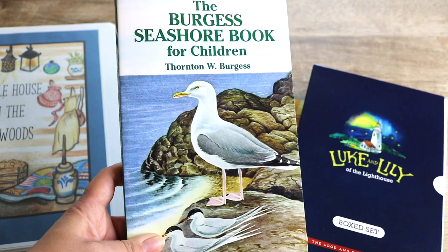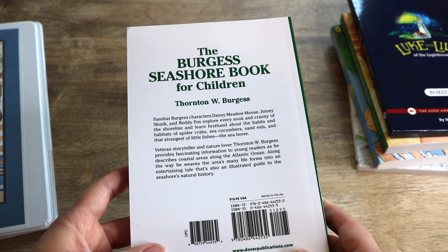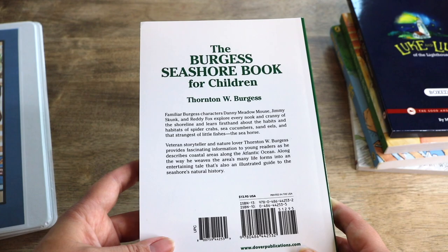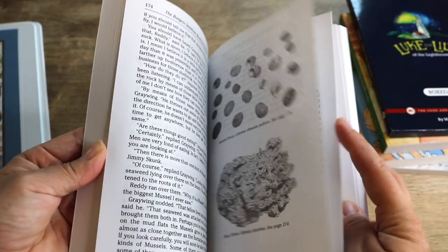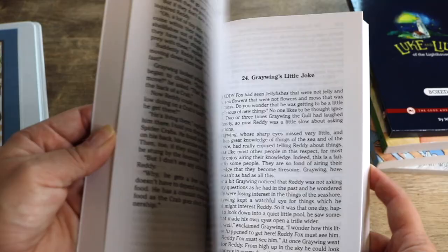To finish the summer season and carry us into fall, we will be reading the Burgess Seashore Book for Children by Thornton W. Burgess. The back reads: familiar Burgess characters Danny Meadow Mouse, Jimmy Skunk, and Reddy Fox explore every nook and cranny of the shoreline and learn firsthand about the habits and habitats of spider crabs, sea cucumbers, sand eels, and the seahorse. This is published by Dover. Each chapter is its own small adventure, and living in Florida just a mile from the ocean, I feel like we can relate to this story year round.